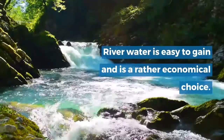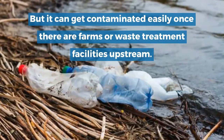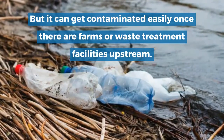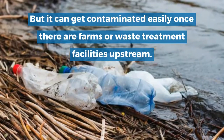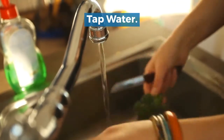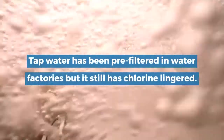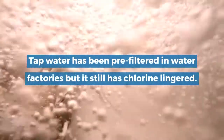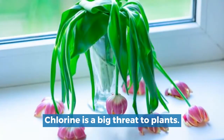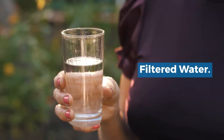However, collecting rain is not easy. River water: river water is easy to obtain and is a rather economical choice, but it can get contaminated easily once there are farms or waste treatment facilities upstream. Tap water: tap water has been pre-filtered in water factories, but it still has lingering chlorine, which is a big threat to plants.